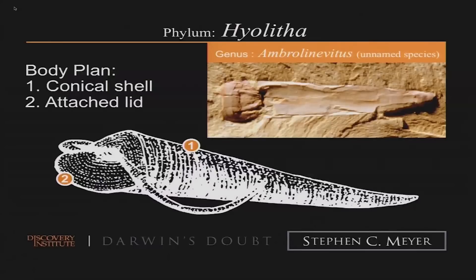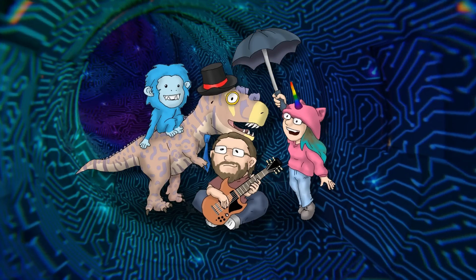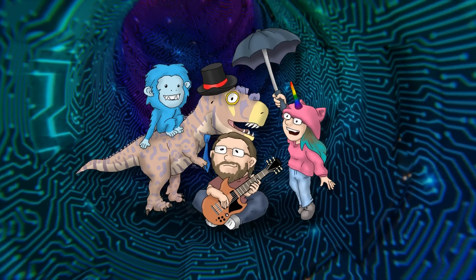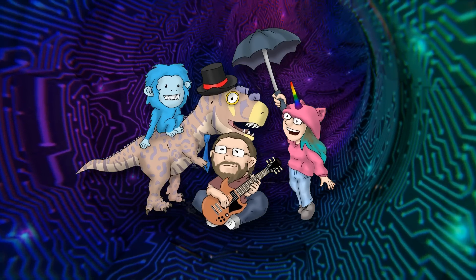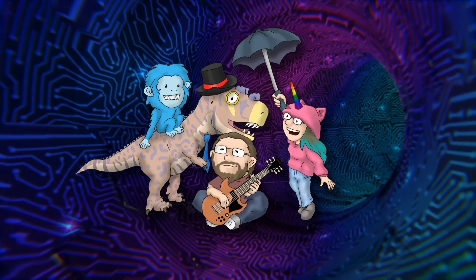This Hyolitha was an animal that lived inside a conical shell that had an attached lid that opened and shut — another interesting body plan. But that body plan is a top and a bottom shell with Lophophores. So is that the same body plan as a Brachiopod or Brachozoan? It's not a member of either phylum; it has this common structure. It's almost like evolution happened within Brachiozoa, at levels above the phylum.